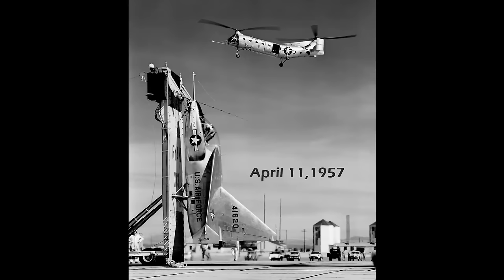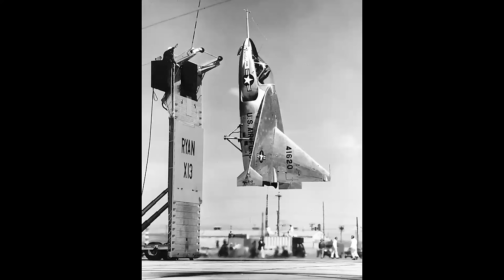On the morning of April 11th, 1957, the X-13 was ready to prove its mettle. And it made the first flight from the trailer, and that was a very successful airplane in that role.